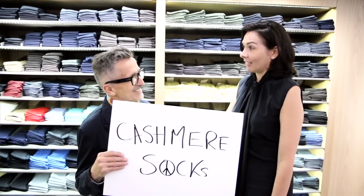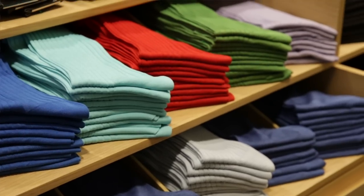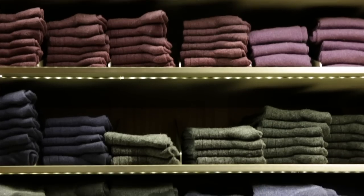Cashmere socks — the ultimate orgasmic high, the ultimate in quiet luxury. Here to explain the majesty of cashmere socks: Melissa Gallagher, who can't get enough cashmere. Why do they feel so great on your feet? Because they're so cozy, they're so soft. You heard it here.